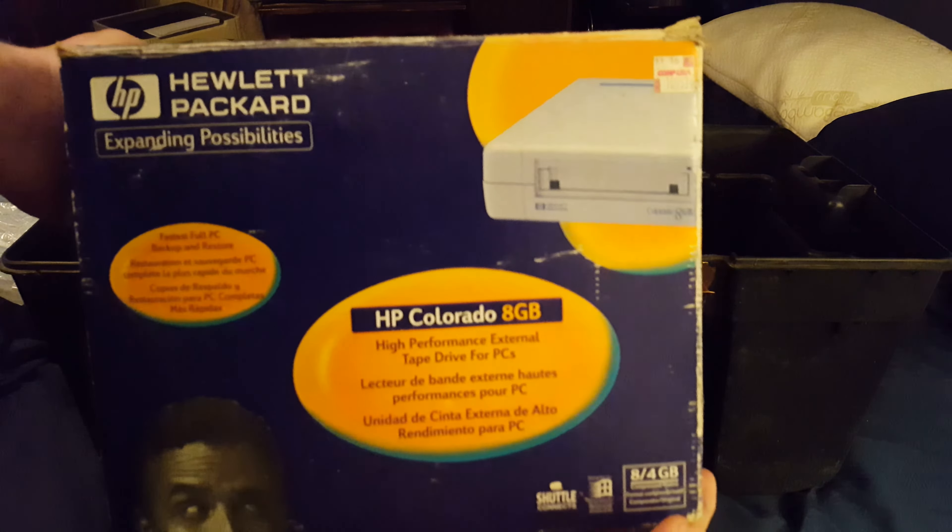This is a tape drive of some sort — whoa, even I wasn't expecting that. Looks to be brand new in the box. I only have like a minute and a half left on my memory card, but yeah, it's still wrapped up, sealed. Comes with everything.